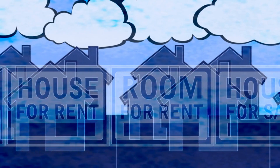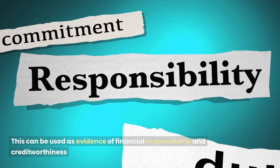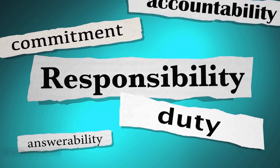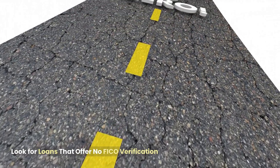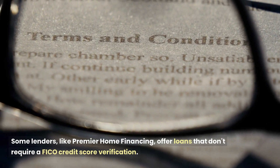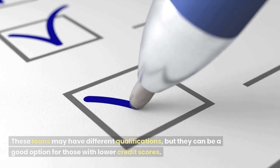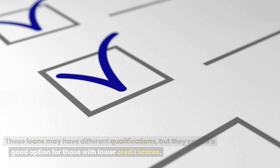Provide verification of rent. If you're currently renting, provide proof of on-time rental payments. This can be used as evidence of financial responsibility and creditworthiness. Look for loans that offer no FICO verification — some lenders, like Premier Home Financing, offer loans that don't require a FICO credit score verification. These loans may have different qualifications, but they can be a good option for those with lower credit scores.